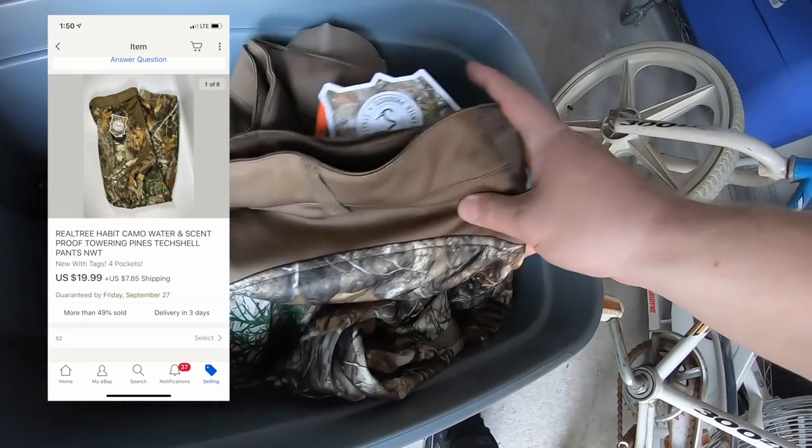Sold another pair of camo pants — extra large. Sold for $19.99 plus shipping. Don't have many of these left.